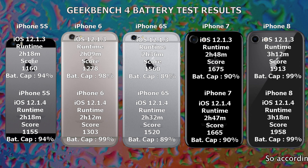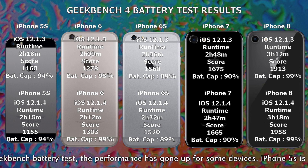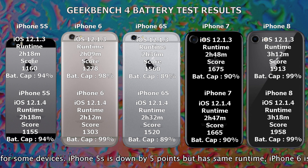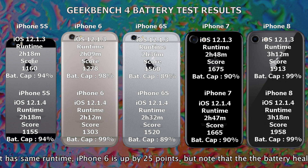According to the Geekbench battery test, performance has gone up for some devices. The iPhone 5s is down by 5 points but has the same runtime. The iPhone 6 is up by 25 points, though note that the battery health has gone up by 1% even though it's still on the same battery.